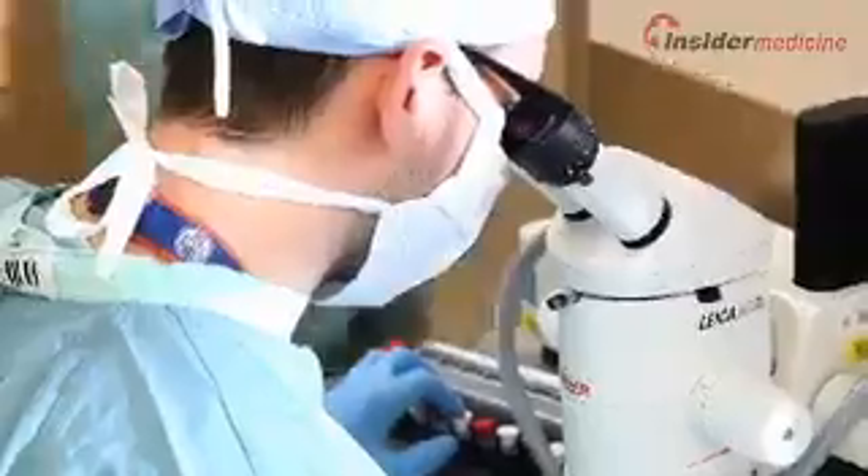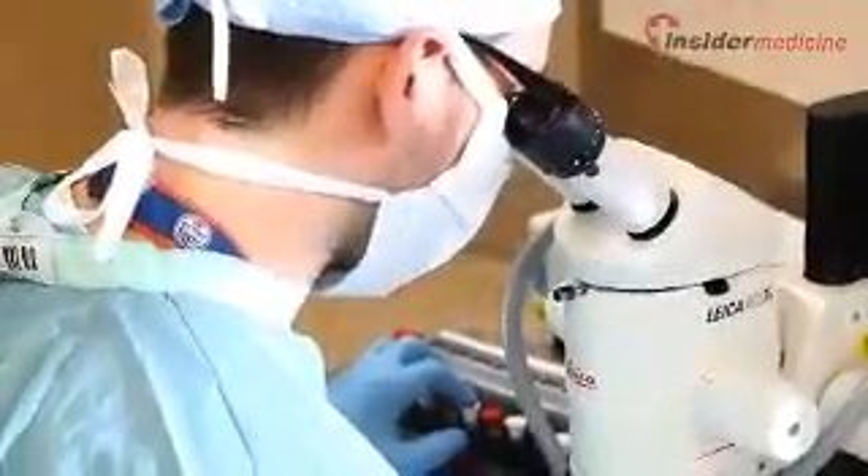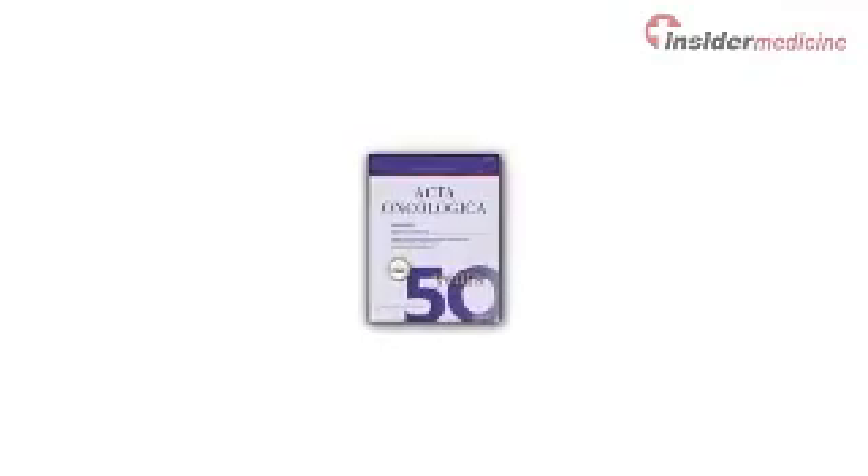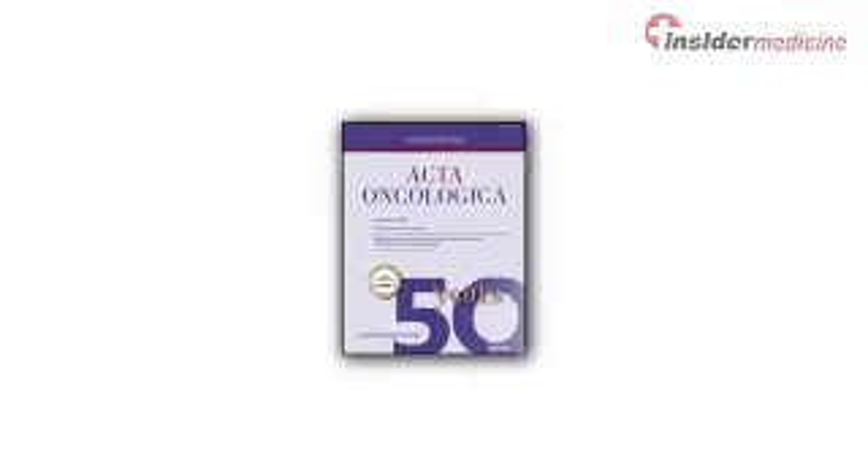From London, Ontario, scientists have identified a new genetic mutation for amyotrophic lateral sclerosis, or ALS, according to a report published in Amyotrophic Lateral Sclerosis and Frontotemporal Degeneration.